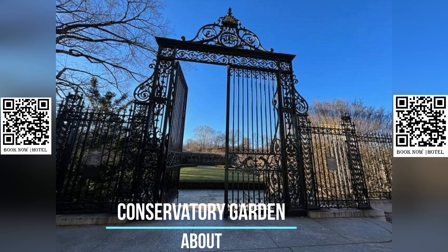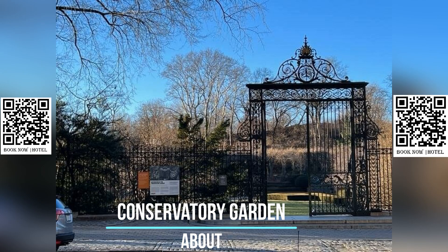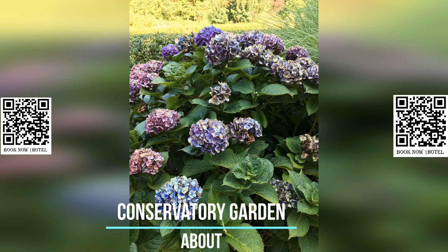Today, the garden features three distinct sections: the Italian garden, the French garden, and the English garden. Each section is designed in a distinct style, with different plants and flowers that reflect the traditions of the respective countries.